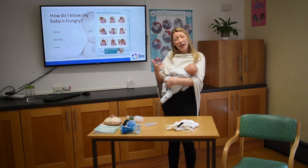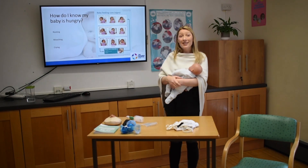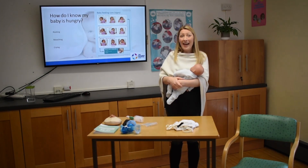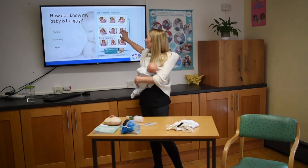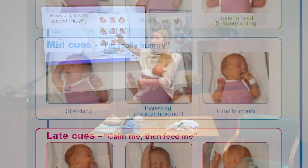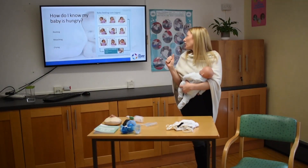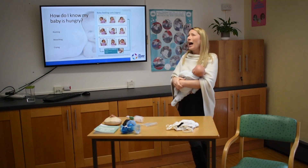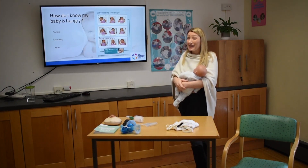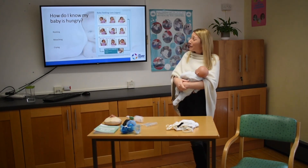So the baby is rooting around for something. If we don't notice those early cues, they'll move into mid cues — or mooching. What they're doing here is telling you they're really hungry. They're stretching, their hand is probably in their mouth, they're sucking a little bit more vigorously, and they're really trying to let you know they're looking for something to eat.